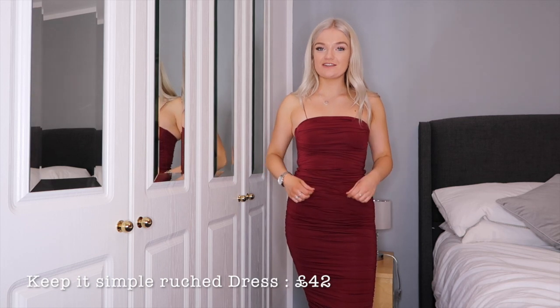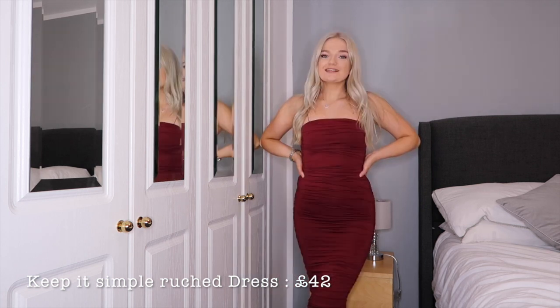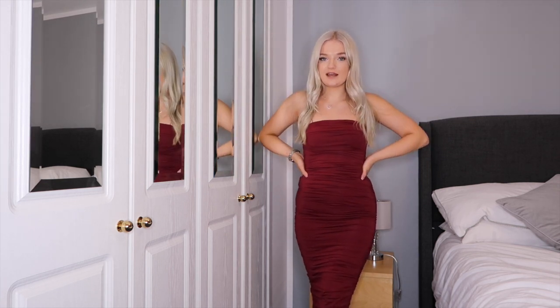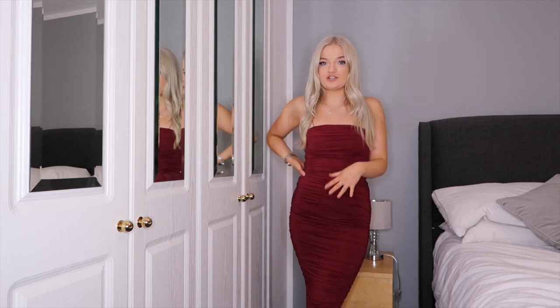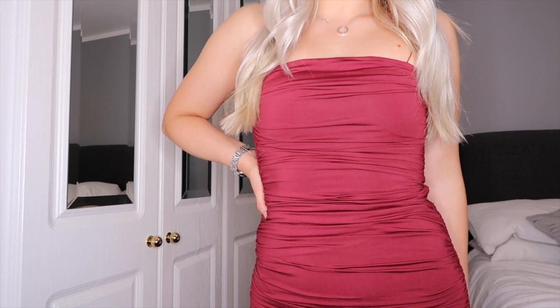This dress gives you the nicest curves and I just love the ruching all down here. At the back it has a line in the middle which is really different. It's so Christmassy because the color is just Christmas in a dress. It literally creates curves — it has underwiring here and also a built-in bra so you're good to go. I feel so secure in it, everything is sucked in and you just don't need to wear anything underneath.